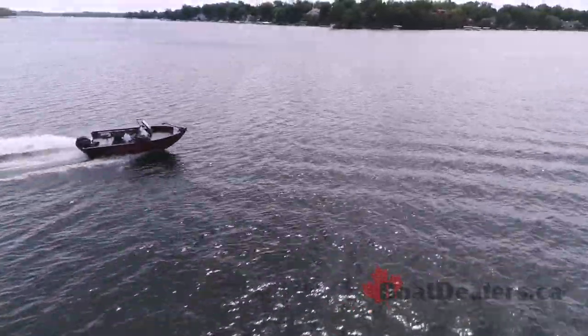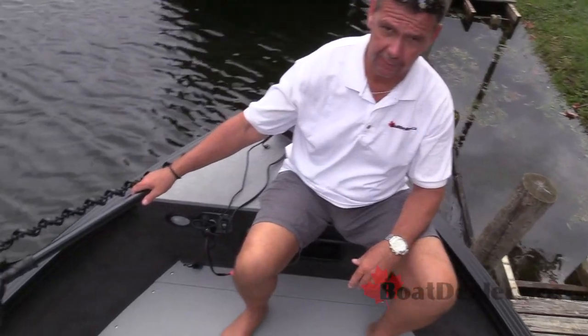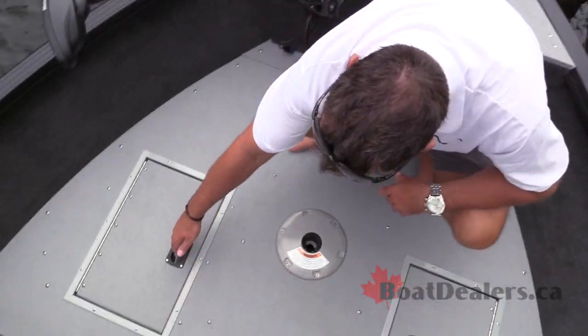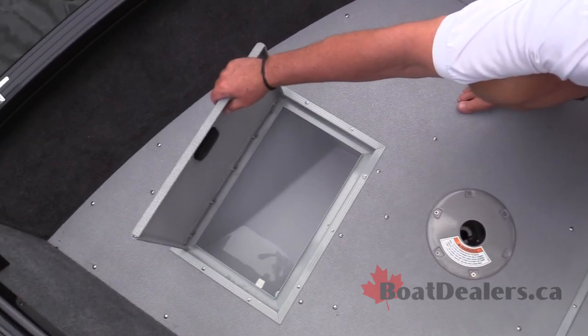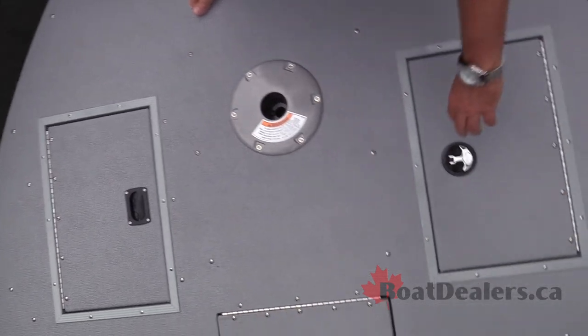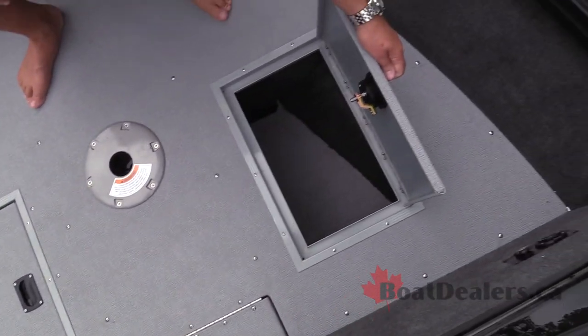I'm up on the forward casting deck, sitting here beside the MotorGuide X3 trolling motor that comes standard with the boat. I come across a very nicely accessible, easy-to-use live well. We've got a center-mounted seat base for the forward casting chair and also a nicely set up storage compartment up there.